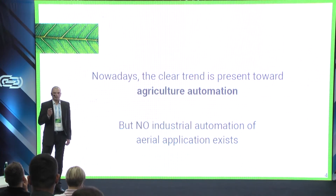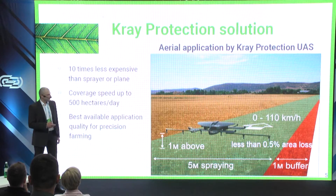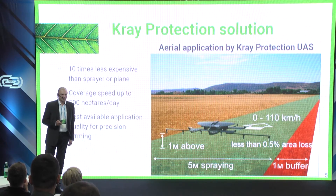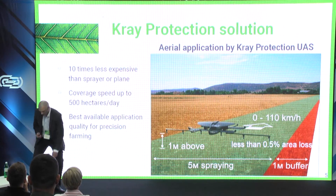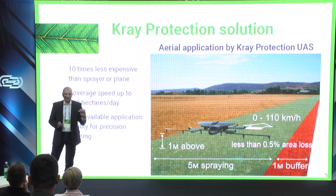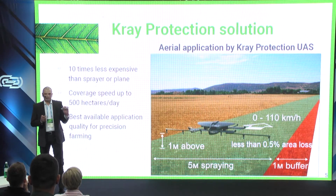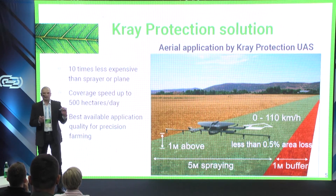Currently no solution for aerial crop dusting exists that is easy, efficient, and affordable. An in-house aerial crop protection solution can relieve the severe pains of mid-sized farmers and boost the business of farmers of any size. The Cry Protection unmanned aerial system — a 2-meter-sized drone — can process up to 500 hectares per day with 10 times lower operating costs, saving up to 70% of chemicals, easily and safely.